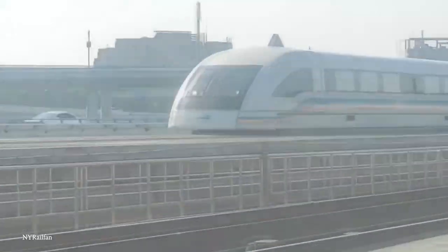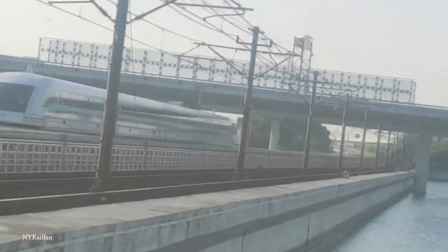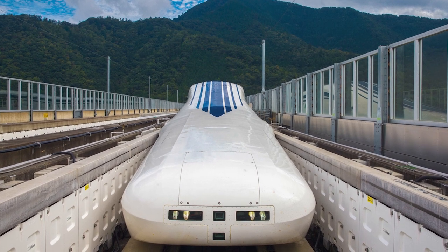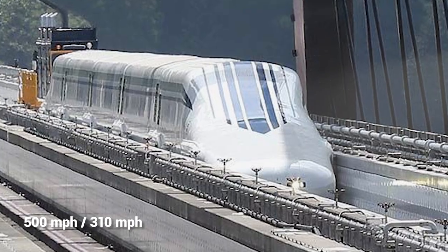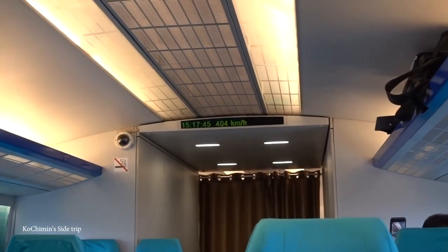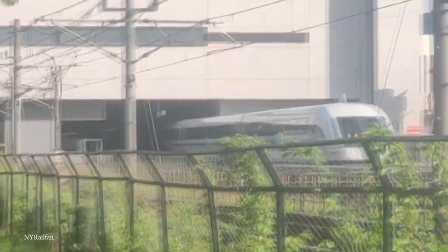Despite these disappointing stats, the idea of maglev lines has begun to resurface, mainly because they produce zero-carbon emissions, run on electricity, and can go extremely fast. The most high-profile line is set to be in Japan, with the hope of connecting Tokyo to Nagoya by 2027 and Nagoya to Osaka by 2037. The maglev train involved will travel at speeds of up to 500 kilometers an hour, likely making it the fastest passenger train in the world, and it's estimated it will make the trip between Tokyo and Nagoya in less than an hour — compared to about an hour and 40 minutes currently. However, about 86% of the Tokyo-Nagoya line will be underground in tunnels, and this has caused some problems in certain parts of the line.